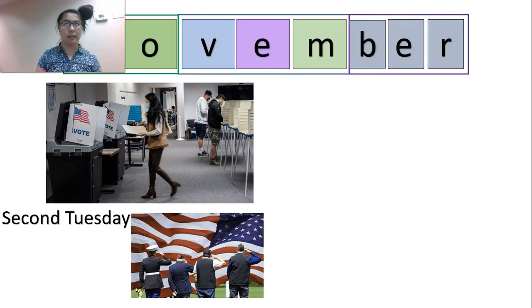Next we have Veterans Day. A veteran is someone who has served in the country's military. Memorial Day, remember, is in May and is for someone who has fought and died — we remember those who died serving the country. Veterans Day is for anyone, alive or dead.